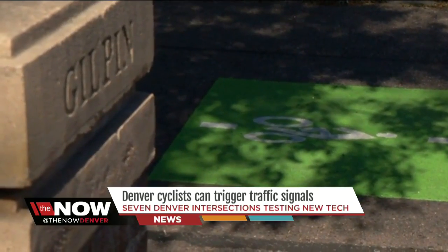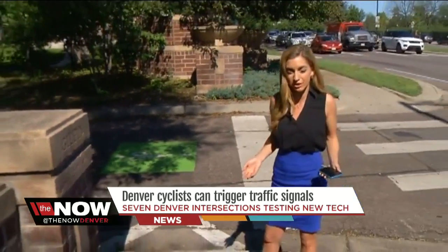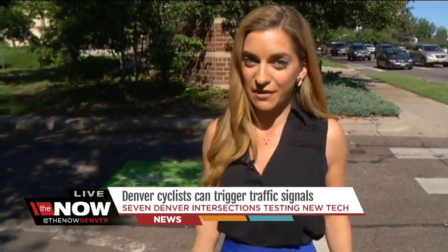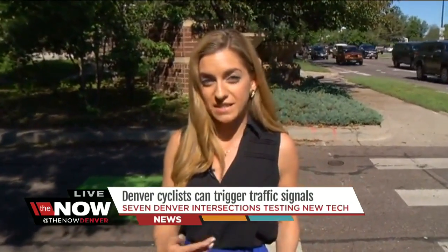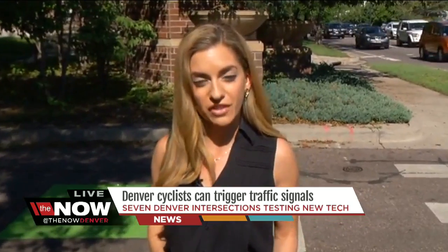The bicycle detection is part of a pilot program. They're going to try them out for about a year and see what people think. If they think they're beneficial, they might potentially add some more around Denver. So we'll just have to wait and see. I have all seven locations where you can find these bike pads on our website — that's DenverChannel.com forward slash The Now.